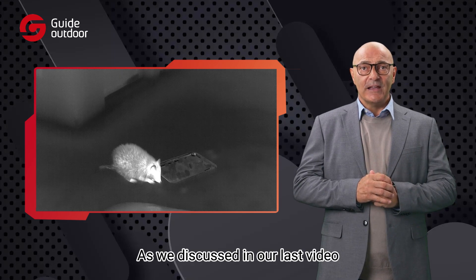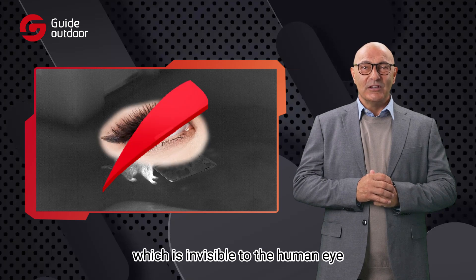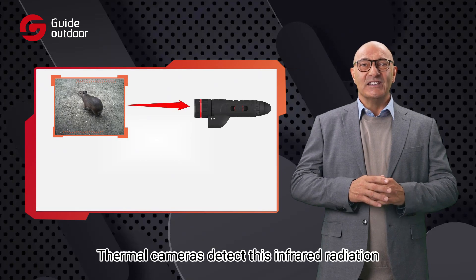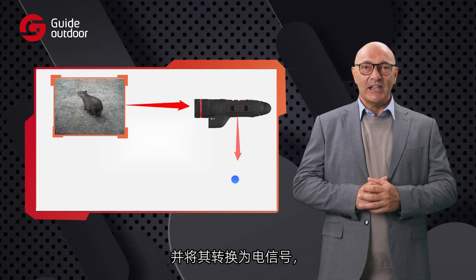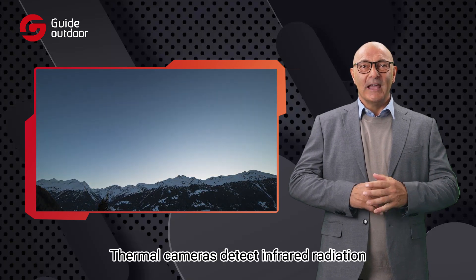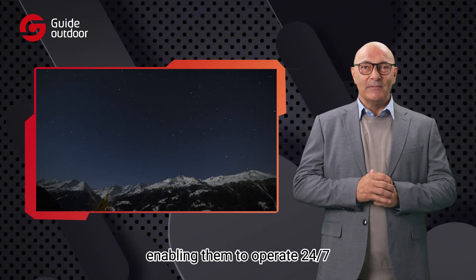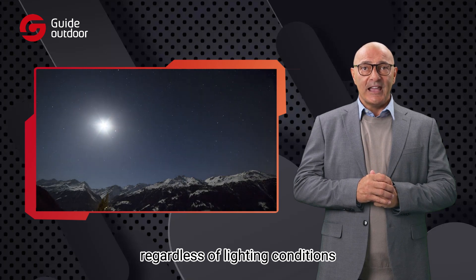As we discussed in our last video, all objects emit infrared radiation, which is invisible to the human eye. Thermal cameras detect this infrared radiation and convert it into electrical signals, which are then transformed into images. Thermal cameras detect infrared radiation enabling them to operate 24/7, regardless of lighting conditions.